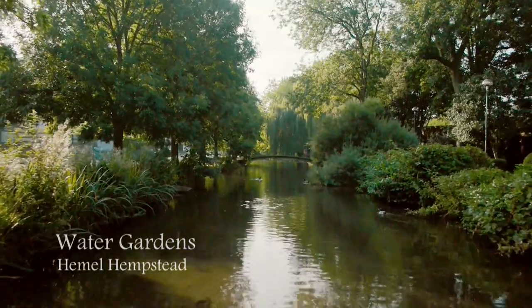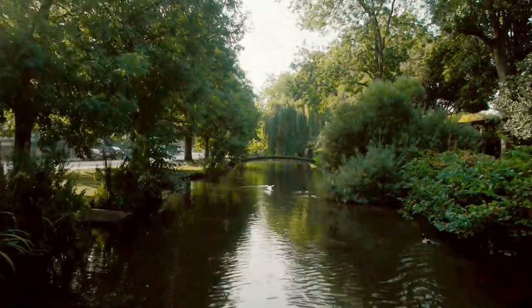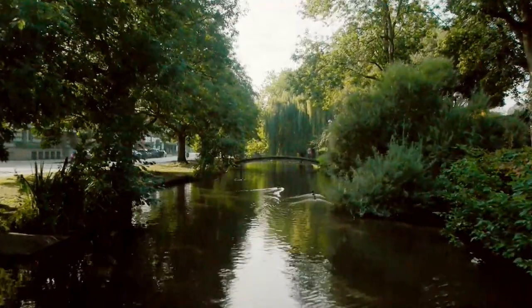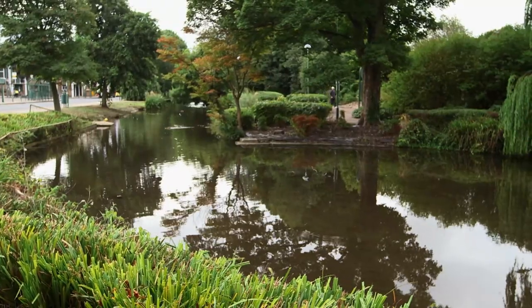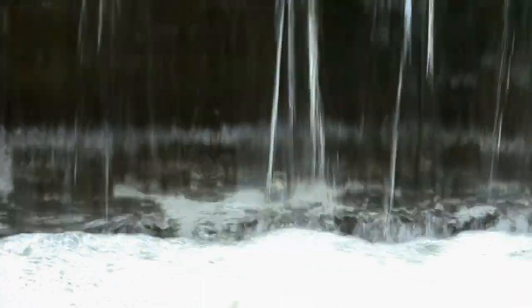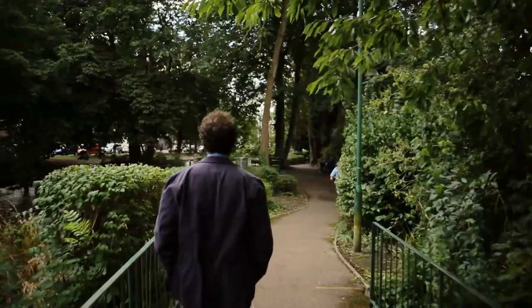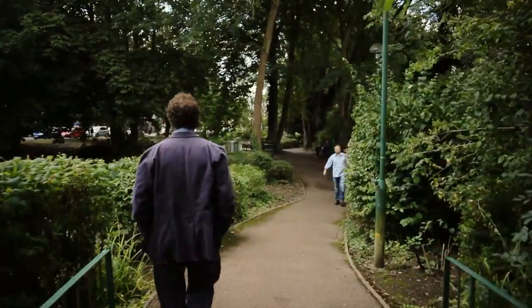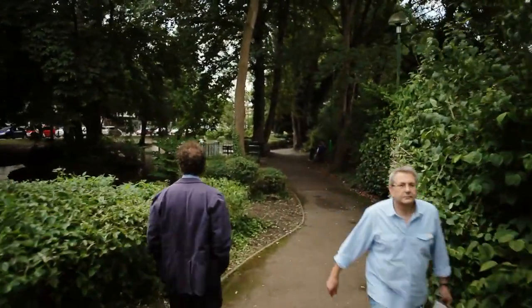To give the illusion of space at the heart of the busy new town, Jellicoe makes the water seem more extensive by varying the width of the channel and creating vanishing points. And like Chute House, the weirs are carefully designed to make different sounds. The path along the bank deliberately meanders to slow people down, to create the time to enjoy the garden.